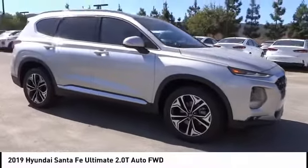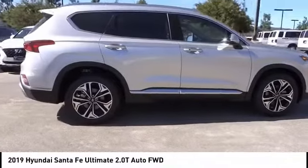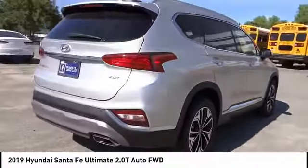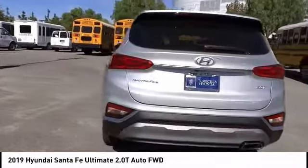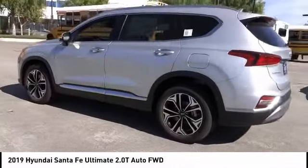Make a great choice today with the 2019 Santa Fe — style, quality, performance, value. Need we say more? And it is priced below forty thousand dollars. This vehicle has less than 100 miles. Here are some of this vehicle's great options.